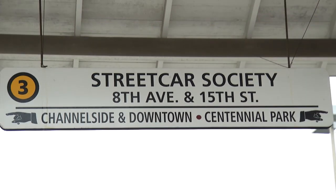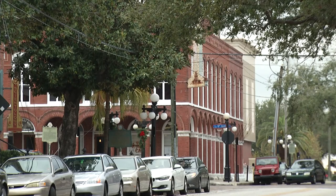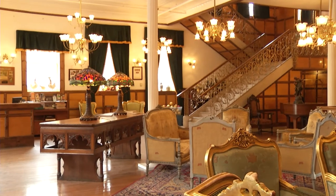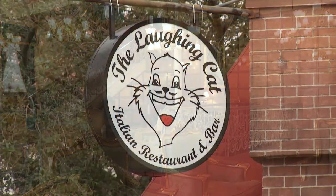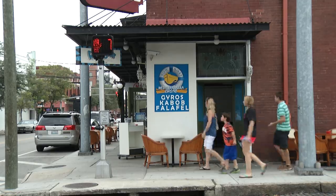As you approach the Streetcar Society station, take appreciation of the surrounding historic buildings, including the Don Vincente de Ybor Historic Inn — named after Ybor City founder Vincente Martinez Ybor. Originally built in 1895, it was refurbished and reopened in 2000 as a boutique hotel. Across the way, you'll find plenty of unique eateries sure to please any appetite.